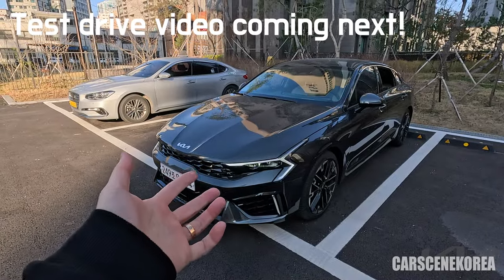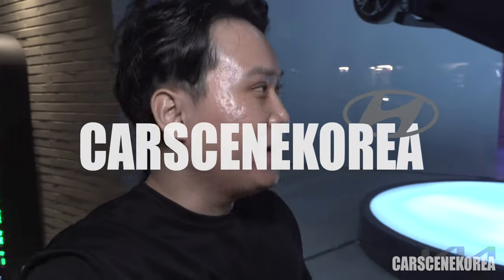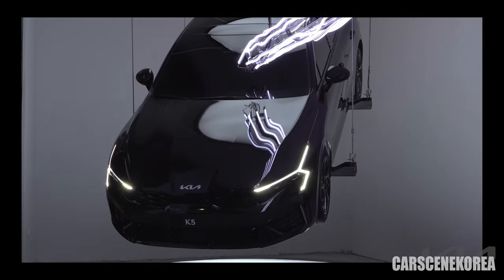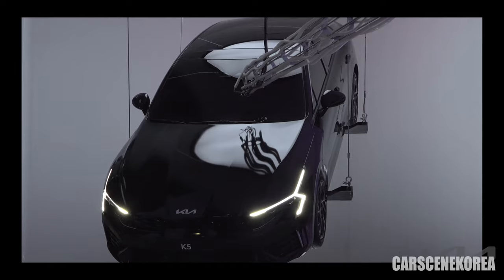God, look at that design. It looks gorgeous. Welcome to Car Scene Korea, where I introduce newly released Genesis, Hyundai, and Kia cars. On my background today is the facelift Kia K5, also known as the Optima for the North American market.